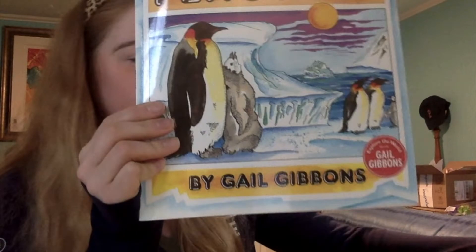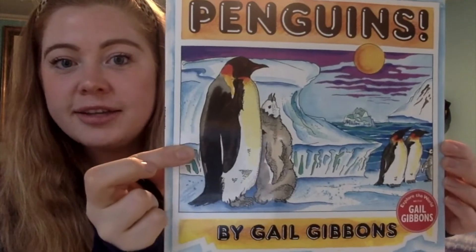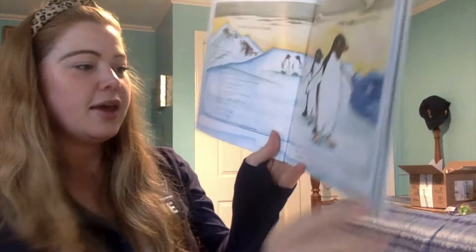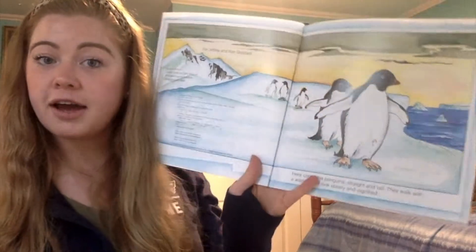Looking at this cover, we are going to be reading about penguins and it's going to answer a lot of questions you might have right now. So let's get into it. Penguins by Gail Gibbons. Here come the penguins straight and tall. They walk with a waddle, yet they look stately and dignified.